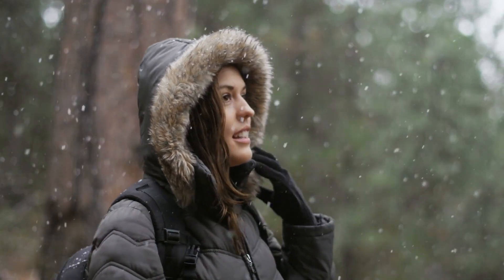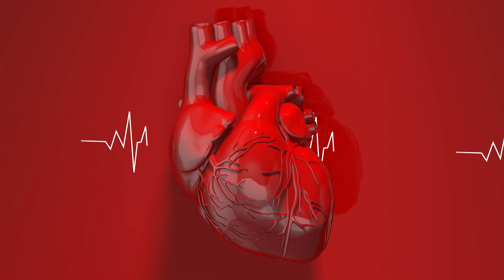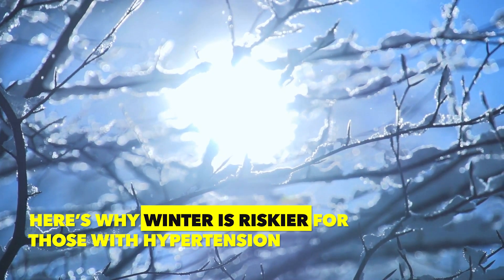During the colder winter months, it is important to take extra care of your blood pressure to lower the risk of cardiovascular incidents. Make sure you listen to the end to learn the two things to avoid that may quickly worsen your blood pressure during winter. Here's why winter is riskier for those with hypertension.